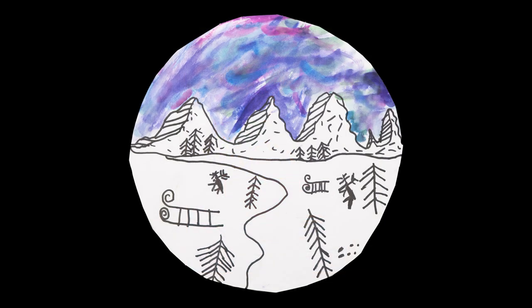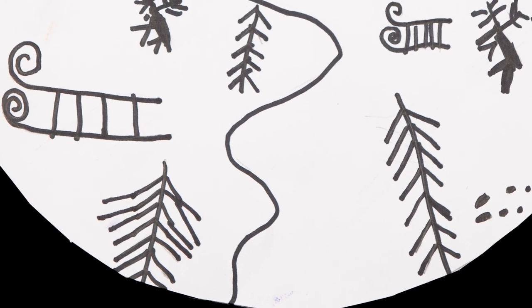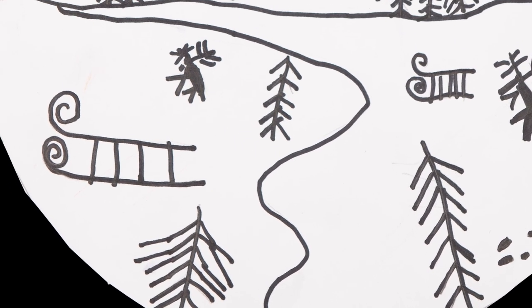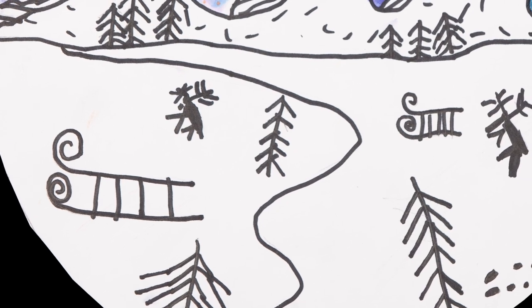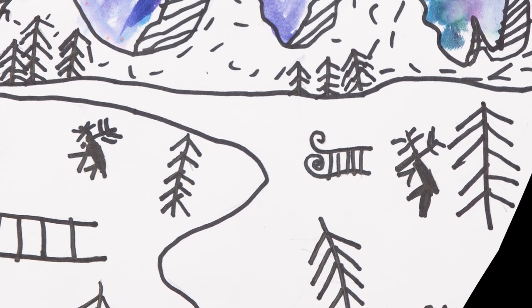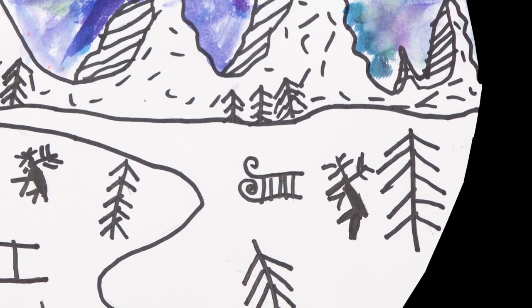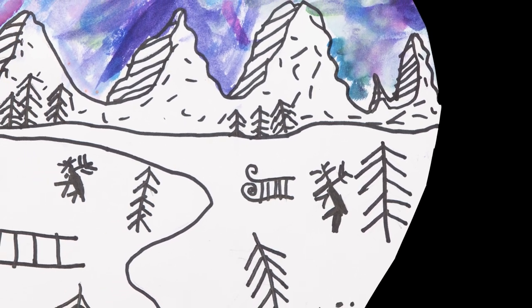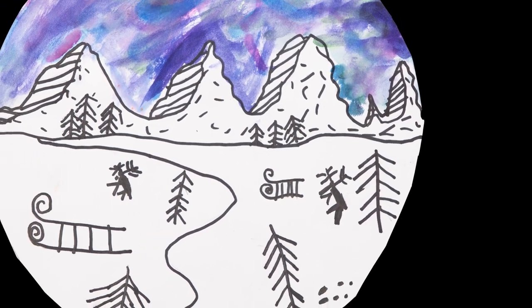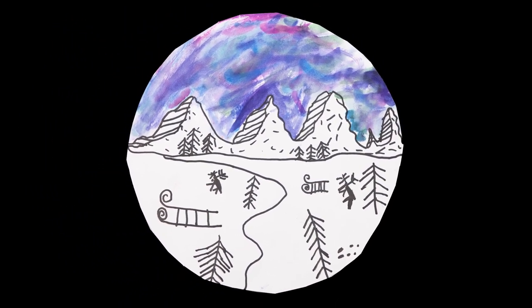Third grader Scarlett Facemeyer learned all about landscapes and how to show depth on a two-dimensional field. She experimented by adding small objects in the background and larger objects in her foreground. Scarlett used bright colors to add a contrasting sky. Scarlett is a student at Apple Pie Ridge Elementary School.